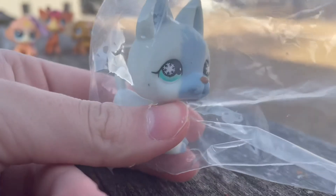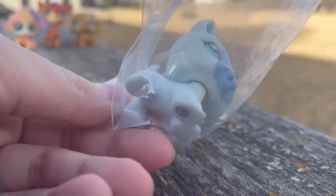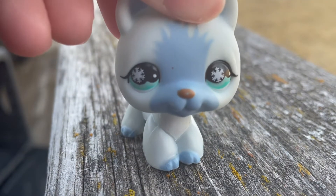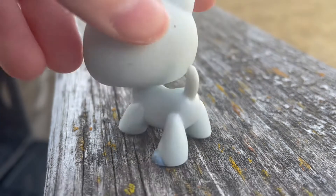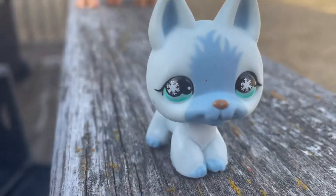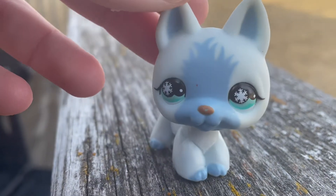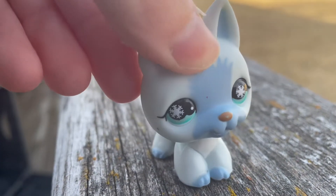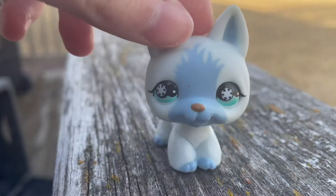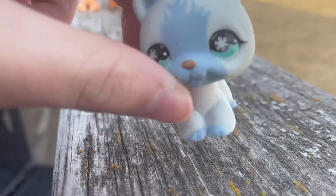Now we're going on to the more expensive ones. There's this German Shepherd for eight dollars. It's really pretty and I've kind of wanted it for a while. This one was filthy when I got it — when I cleaned it off it was pretty nasty — but I'm really happy to have it. The eyes are a little bit funky but they don't really bother me.